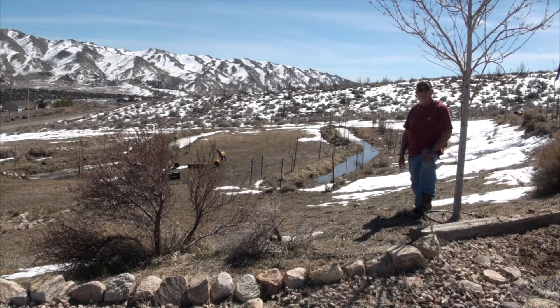Hey folks, Vic here for the practicalprepper.com, coming at you from the homestead here north of Reno, Nevada. I had previously done a video showing how much snow and what the winter conditions were, and I did that end of January. This is March 12th.